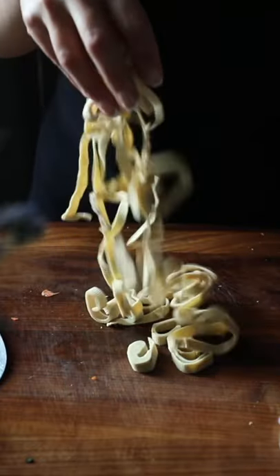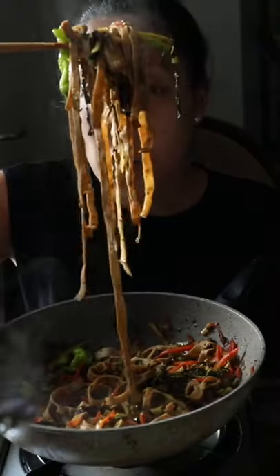These noodles are gluten-free, low-carb, vegan, and high-protein. Guess what? They're made out of my favorite ingredient: tofu.